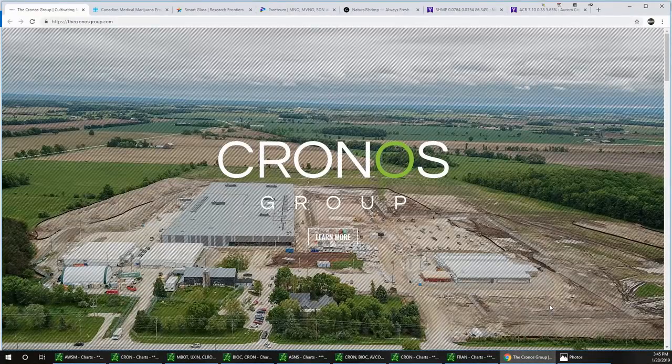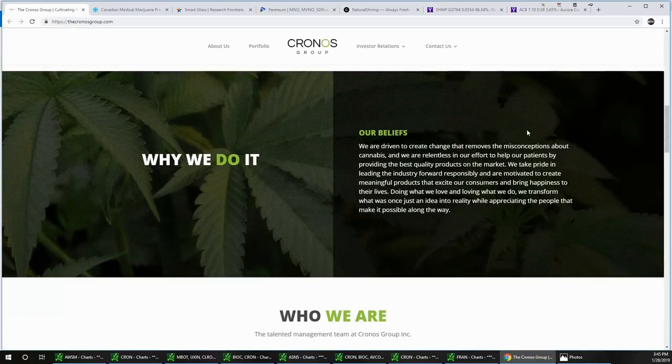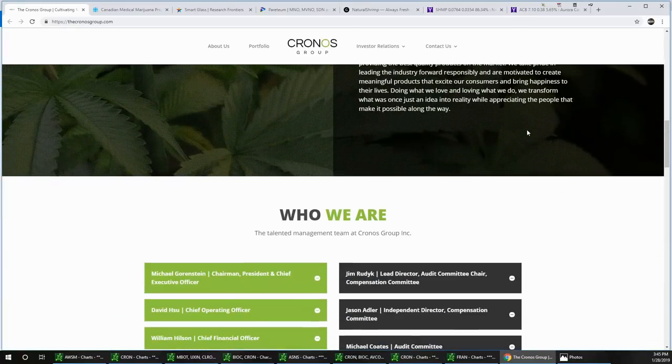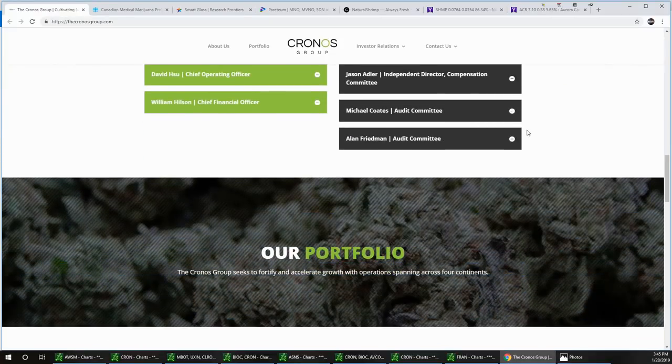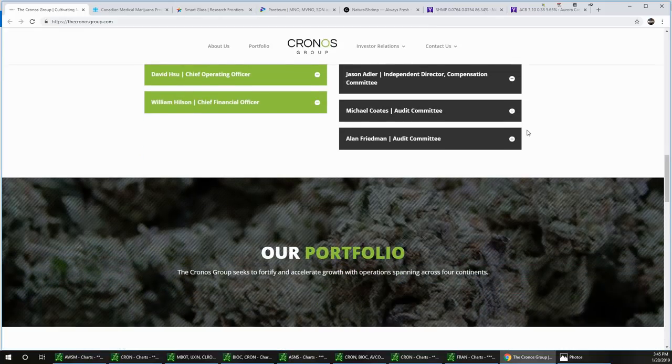We're going to start off talking about CRON. Those of you who listen to our YouTube and follow and subscribe know Jim has been so bullish on this stock for weeks. I'm going to let Jim talk about the chart right away, and then I'm going to talk about the options.